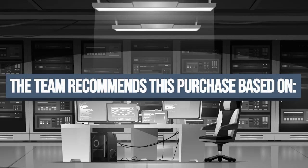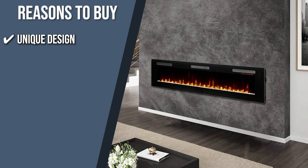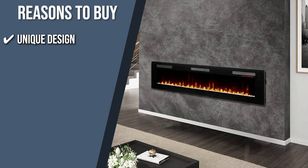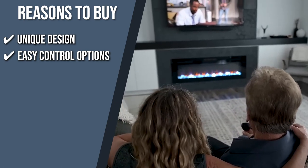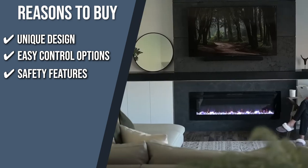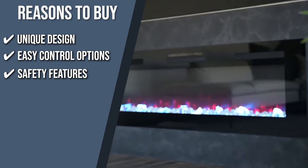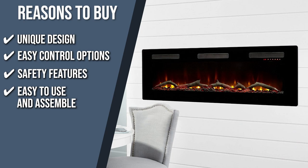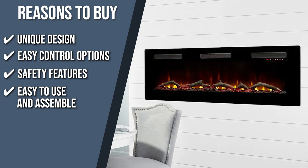The team recommends this purchase for the following reasons. Unique design: you can switch between three bed options — crystal, logs, or pebbles — and there is also an option to switch between 8 flame and ember bed colors to match your preference. Easy control options: a digital touchscreen control display as well as a programmable remote grant you complete control over its settings and built-in timer. Safety features: the unit features a cool-touch glass that is child and pet friendly. Easy to use and assemble: the unit can be set up in less than 30 minutes and used instantly once plugged into any standard 120-volt outlet.